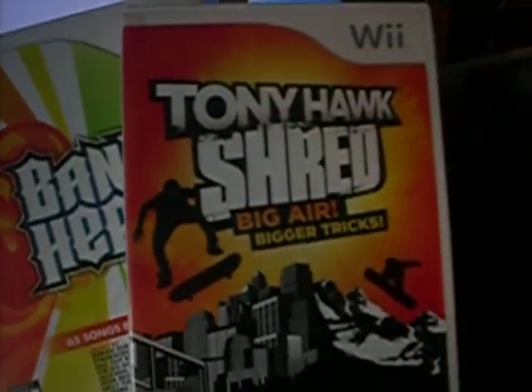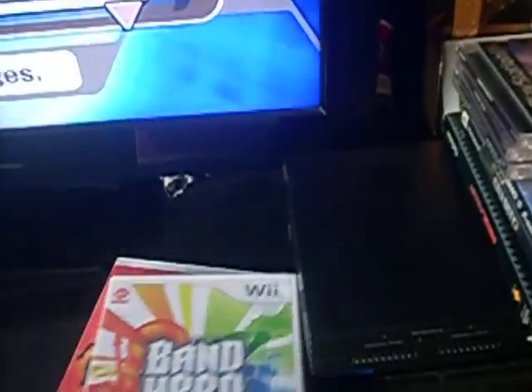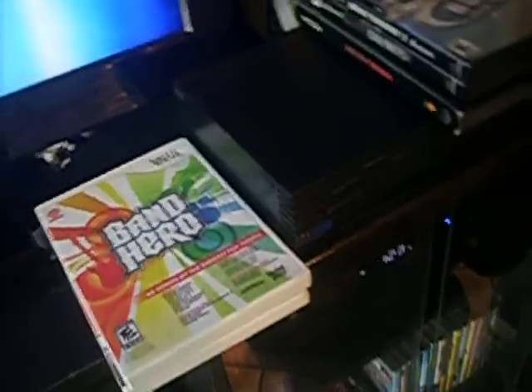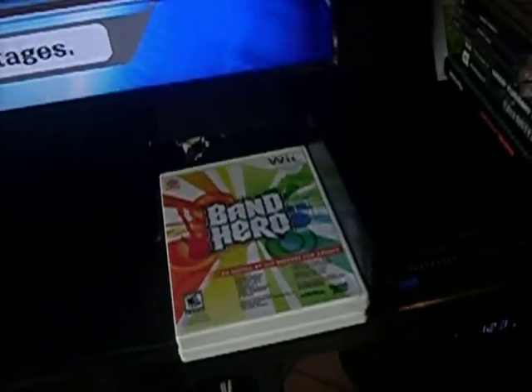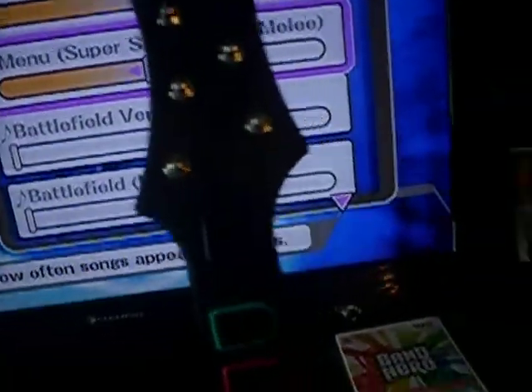First up I got these two games for the Wii: Tony Hawk Shred Big Air Bigger Tricks and Band Hero. Tony Hawk Shred is complete — it has the manual and everything. Band Hero is missing the manual, if it even came with one. I got these from a garage sale. After I uploaded my last video I went out and there was one random garage sale left, and they had these — along with the skateboard and the guitar. I got the two games, the guitar, and the skateboard for six bucks, so that was a real good deal.